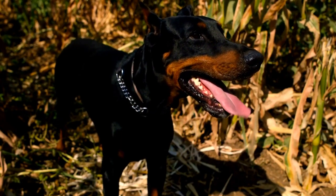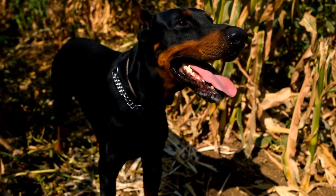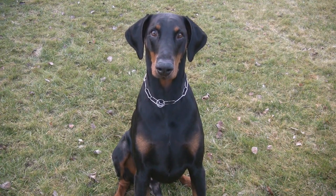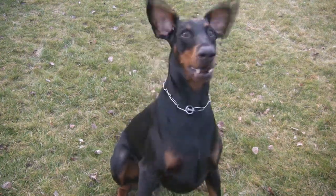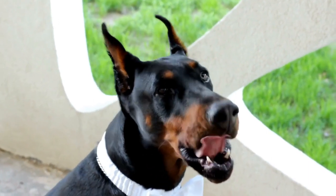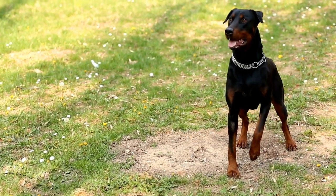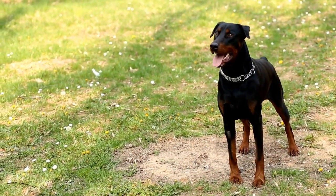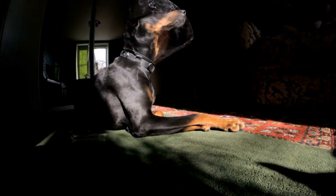In this article, we will explore some grooming hacks to help you maintain your Doberman's sleek coat. 1. Regular Brushing: Brushing your Doberman's coat regularly not only keeps it shiny but also helps remove loose hair, dirt, and tangles. A weekly brushing routine is generally sufficient. Use a soft-bristled brush or a rubber grooming mitt to glide through your Doberman's short coat smoothly. Regular brushing also promotes healthy blood circulation, which contributes to a glossy coat.